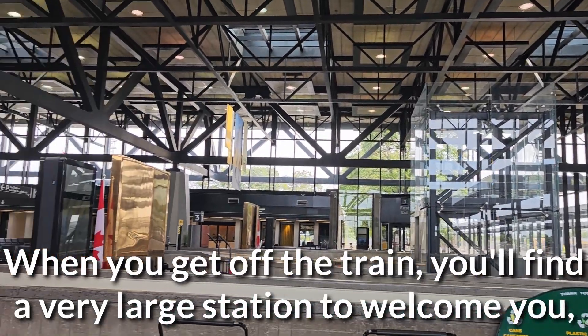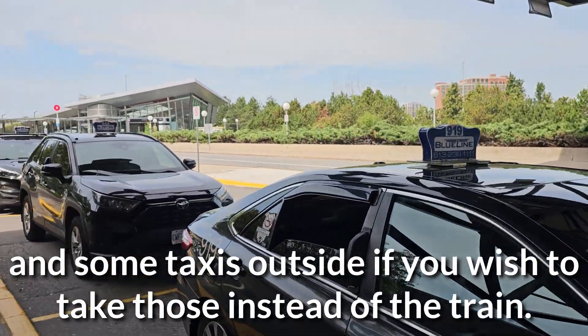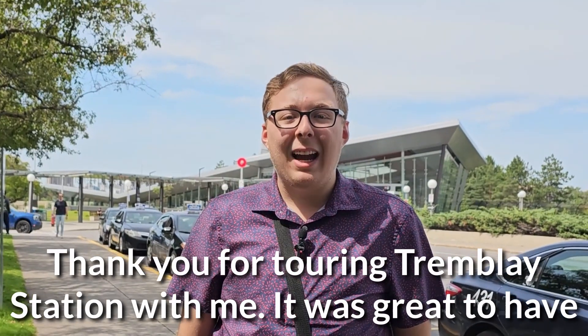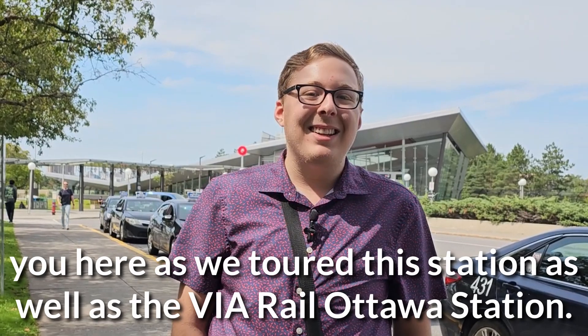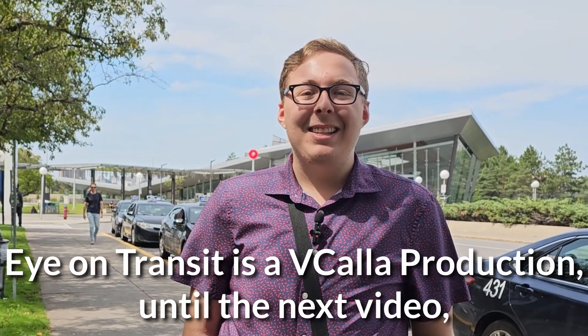When you get off the train, you'll find a very large station to welcome you, and some taxis outside if you wish to take those instead of the train. Thank you for touring Trombley Station with me. It was great to have you here as we toured this station, as well as the Via Rail Ottawa station. Eye on Transit is a V Cala production.